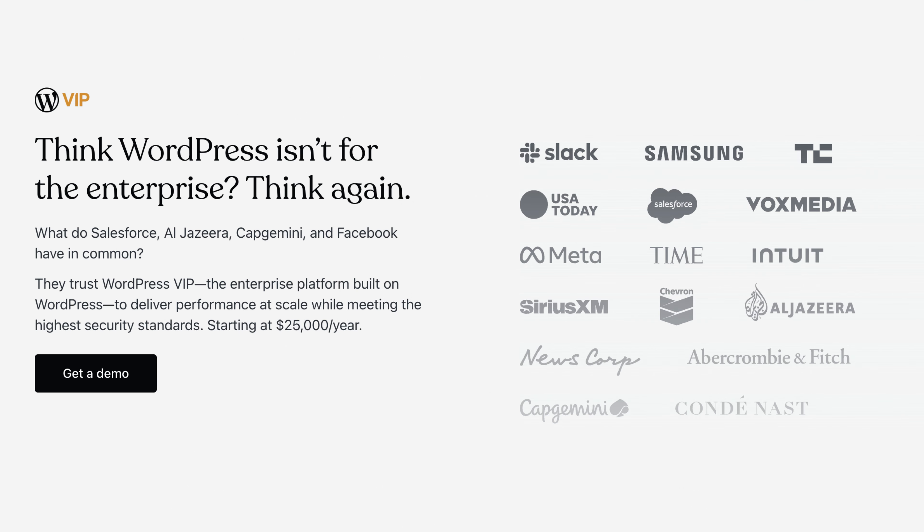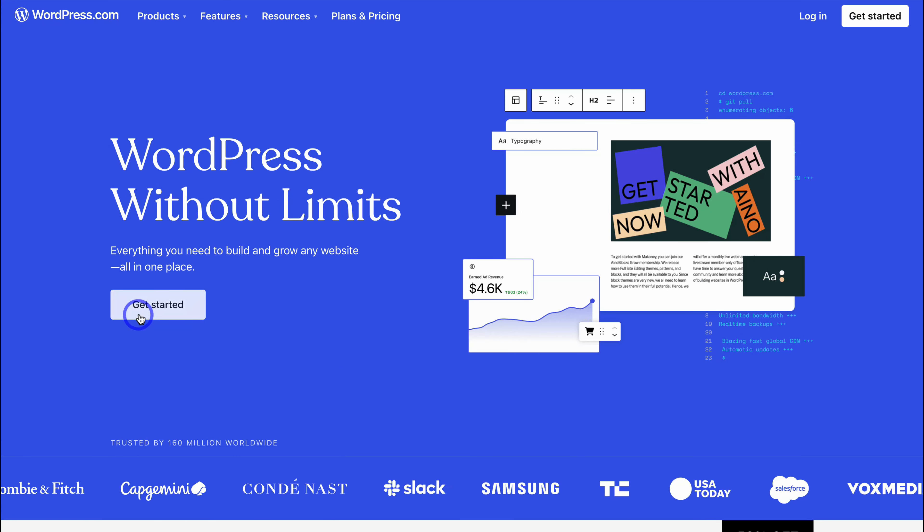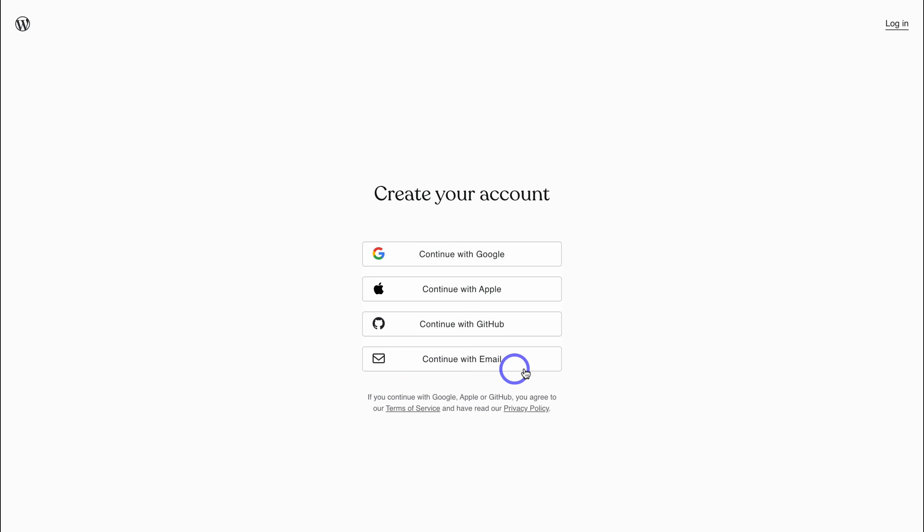WordPress grows with you and is also suitable for large enterprises, so you're not limited as your business grows. Now that we understand what WordPress.com is, let's go ahead and get started.